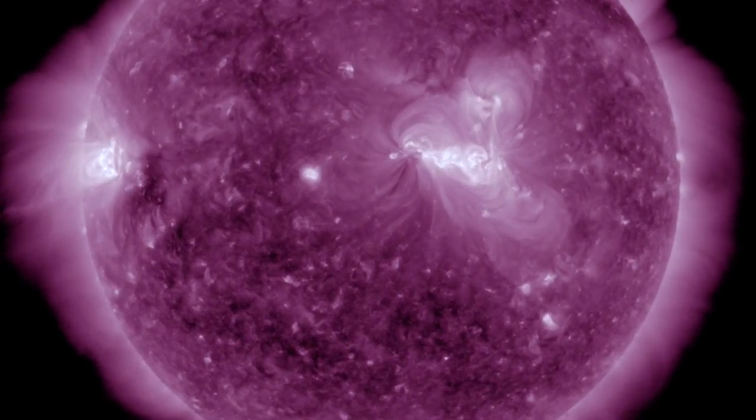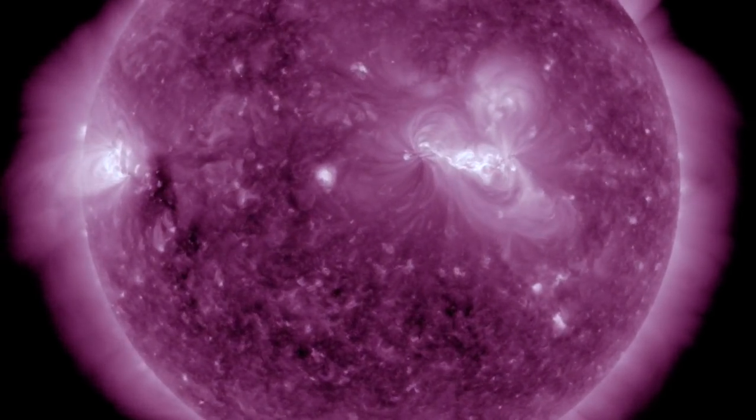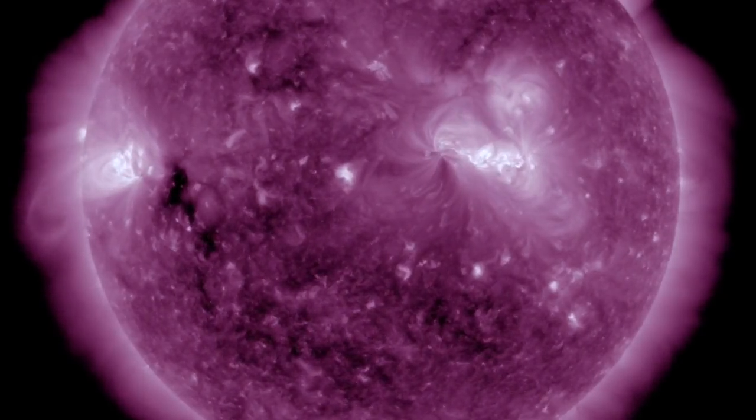Let's also quickly pull 211 angstroms and watch through the last day as the next set of coronal holes becomes visible on the south, from the left.